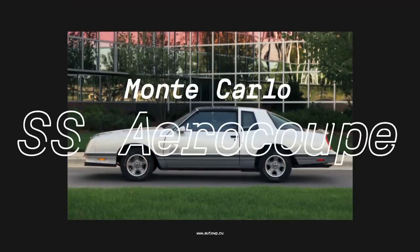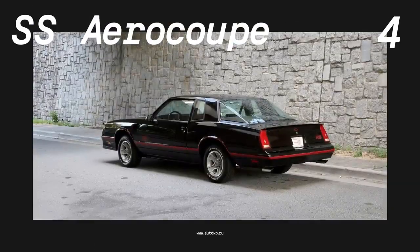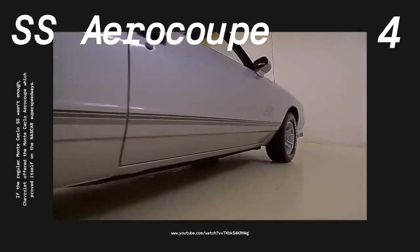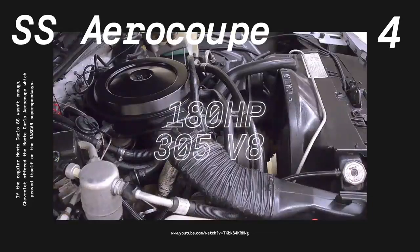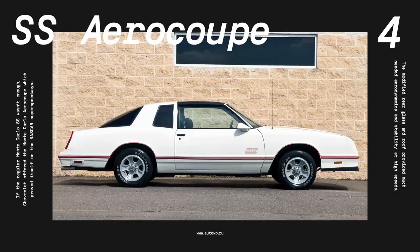Number 4, the Chevrolet Monte Carlo SS AeroCoupe. Despite being in production for just two short years, the AeroCoupe is one of the most interesting 80s muscle cars. Basically, it was a regular Monte Carlo SS homologated for NASCAR races. Introduced in 1986, it featured a panoramic back window with a rear spoiler, providing an almost fastback profile that vastly improved aerodynamics on NASCAR super speedways. However, the AeroCoupe was mechanically identical to the regular SS, with a 180 HP 305 V8 engine. Just 200 examples were built for the 1986 model year for homologation, and Chevrolet produced an additional 5,852 cars in 1987.